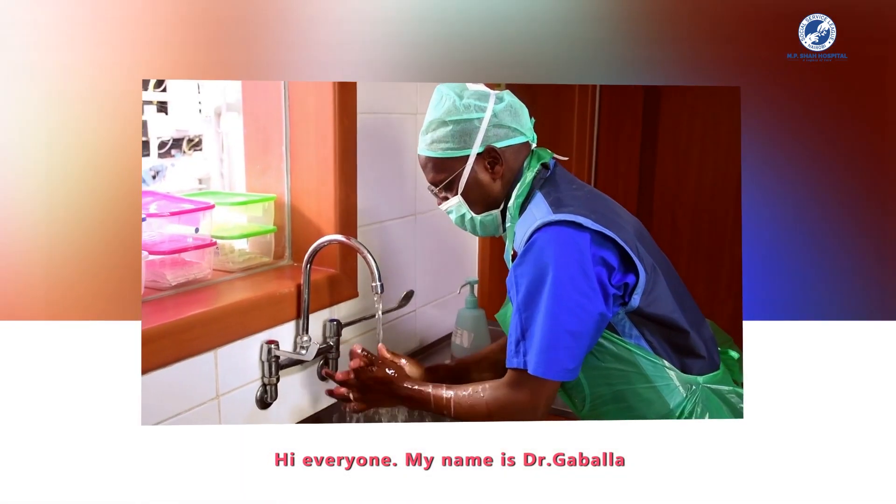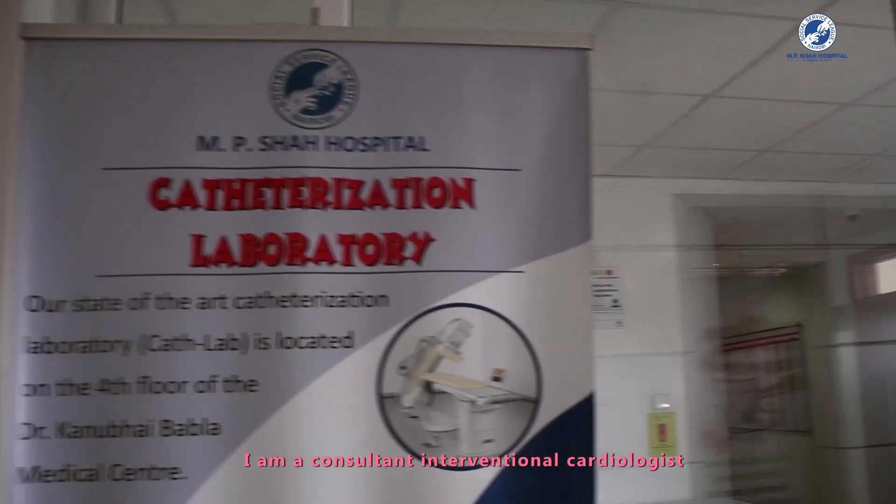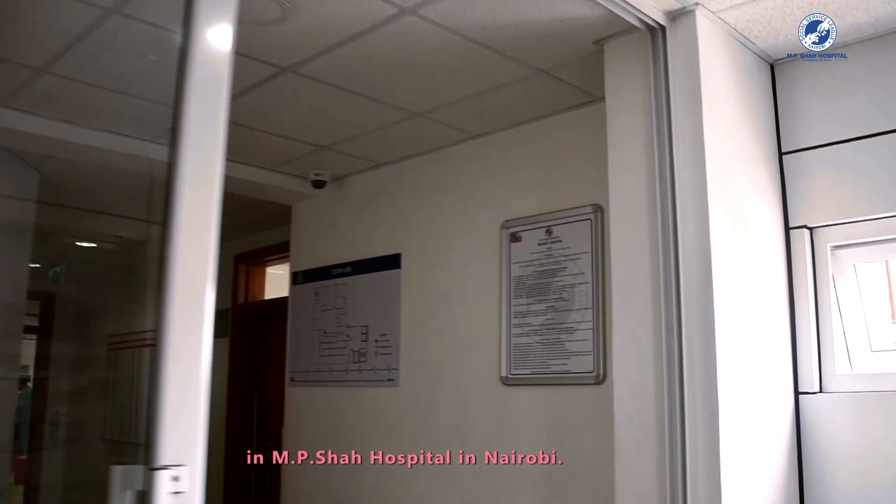Hi everyone, my name is Dr. Gabala. I'm a consultant interventional cardiologist at M.P. Shah Hospital in Nairobi.